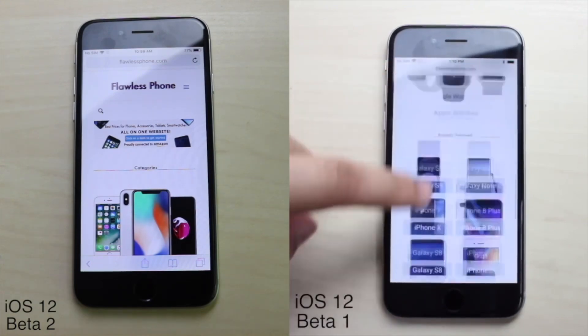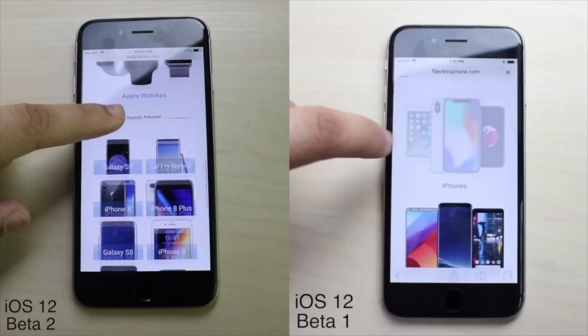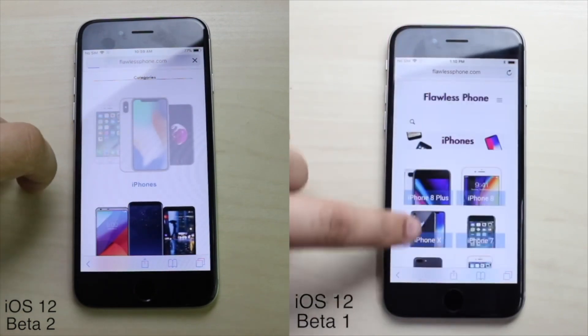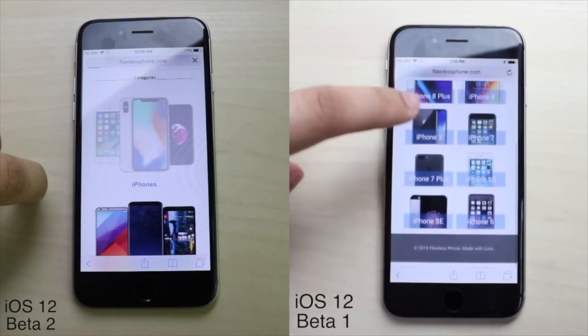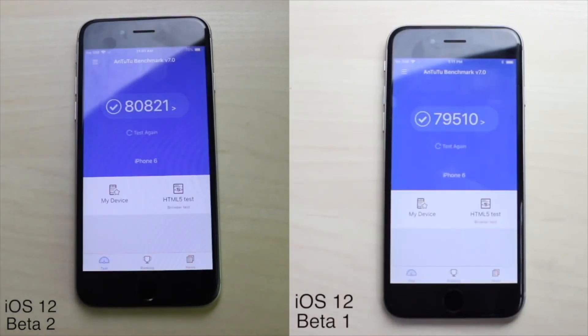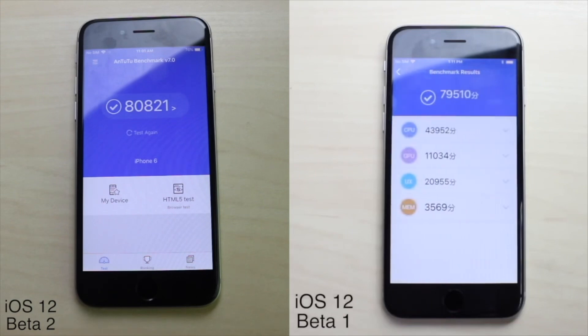Then what I usually do is compare the multi-core scores. On iOS 12 beta 1 I had a multi-core score of 79,510, and on iOS 12 beta 2 I had a multi-core score of 80,821.